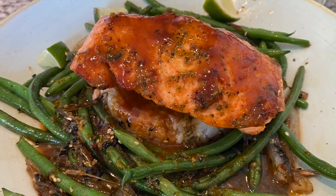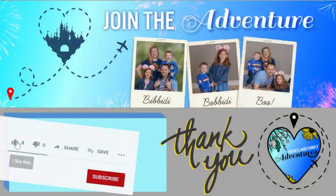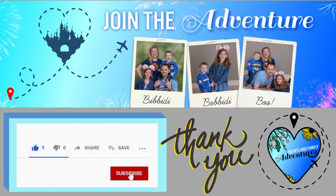If you're new to our channel, thanks for joining us. We post new content every week with our family travels including theme parks, hotel and dining reviews and more. We hope you enjoy.